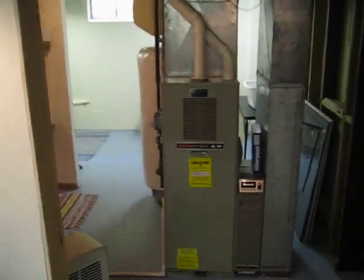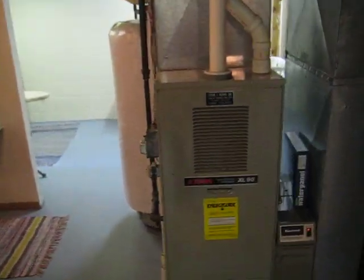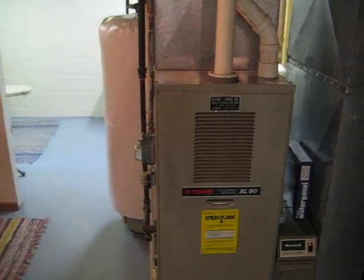One of two furnaces and water heaters. We've got the additional furnace and water heater system for the bonus space of the garage.